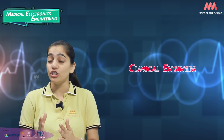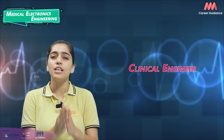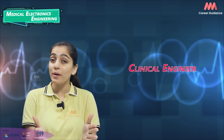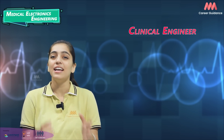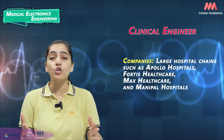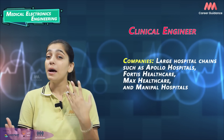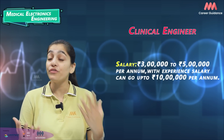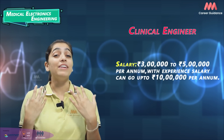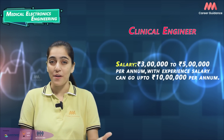Clinical Engineers manage medical equipment in healthcare facilities, oversee device procurement, installations and maintenance, and ensure compliance with safety standards. Companies hiring include large hospital chains such as Apollo Hospitals, Fortis Healthcare, Max Healthcare and Manipal Hospitals. Average salary ranges from 3 to 5 lakh rupees per annum, while experienced professionals can earn up to 10 lakh rupees per annum.